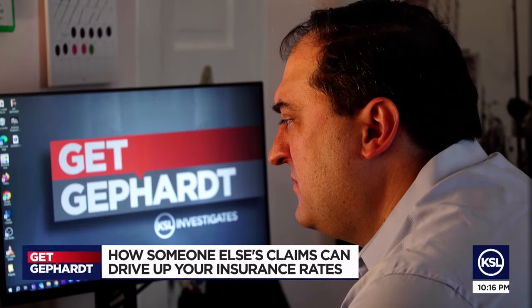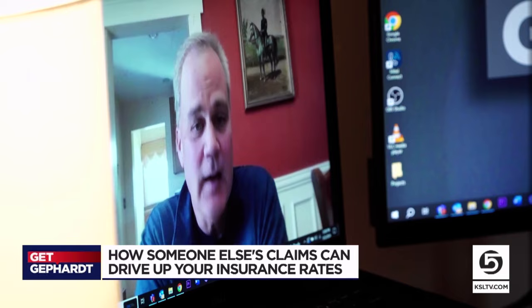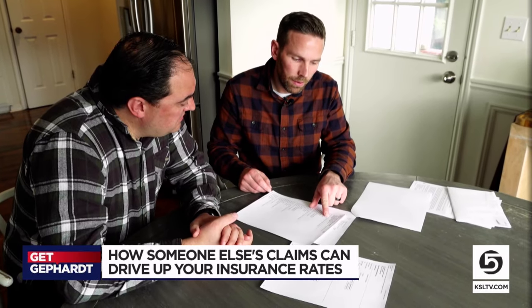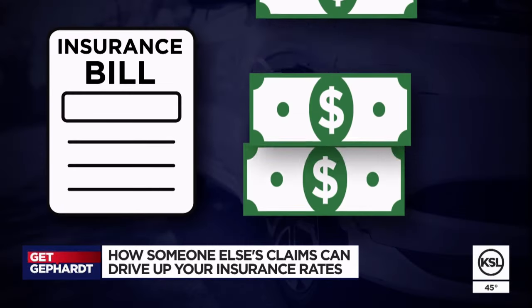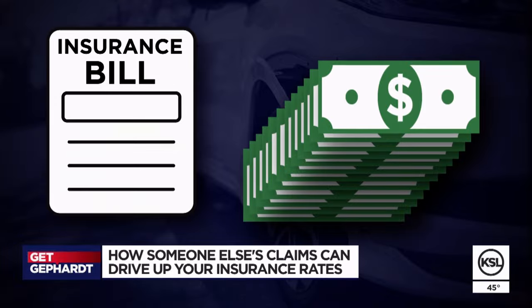We took it to Les Masterson, an insurance analyst with Forbes Advisor. He says whether you've heard of CLUE reports or not, they can be riddled with errors — and that is really common. Those errors can have a massive impact on the price you pay, leading to hundreds or thousands of dollars more.